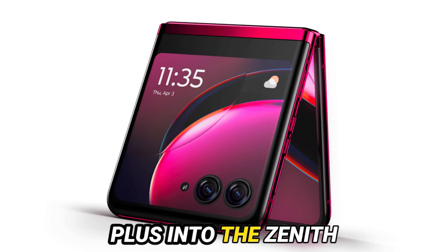Next, let's unravel the enigma of camera prowess, a decisive determinant in shaping consumer predilection. The Razr Plus must accentuate its prowess in low-light photography, transcending conventional barriers.